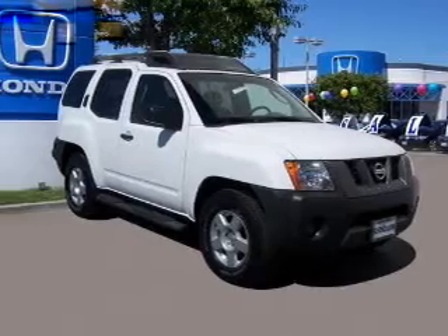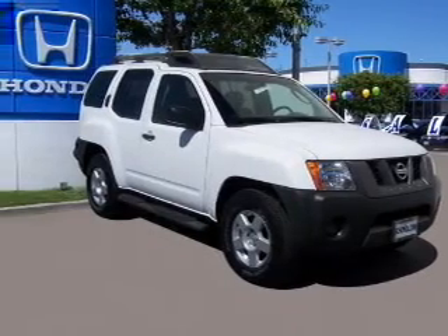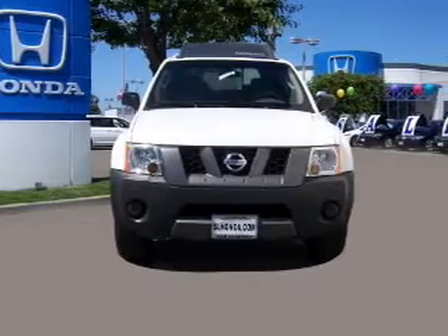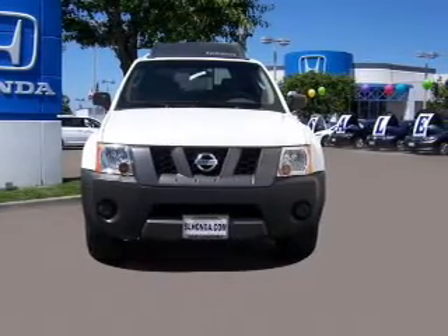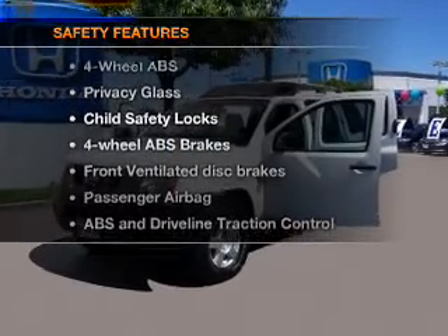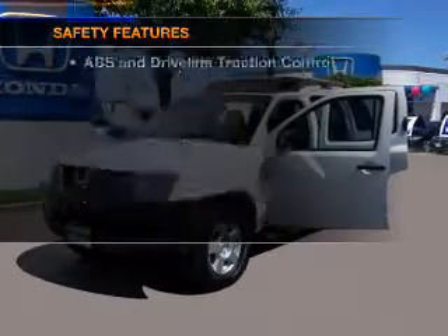Air conditioning, power door locks, power windows, power steering, cruise control, power mirrors, an alarm system, an AM FM stereo with a CD player, and an adjustable tilt steering wheel. If safety is a high priority, rest assured knowing that these top safety components are included.